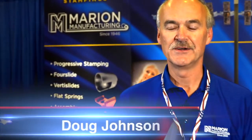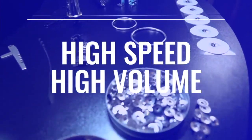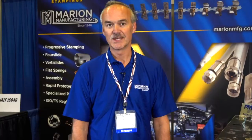Hi, I'm Doug Johnson, President of Marion Manufacturing, and we specialize in high-speed precision metal stamping. We do short-run stampings, we do some precision prototyping for people. What we specialize in the most is the high-speed, high-volume precision stampings.